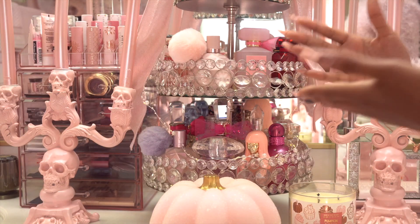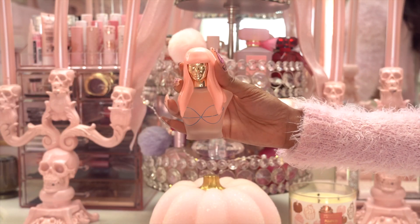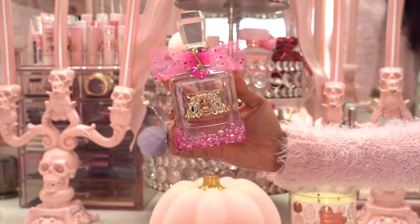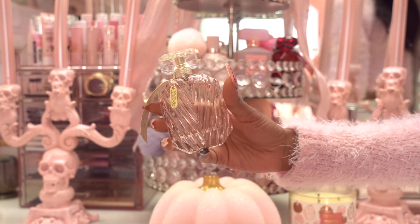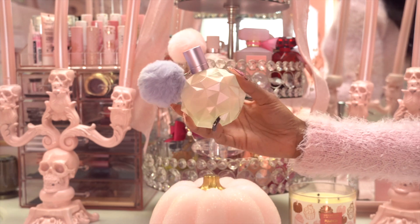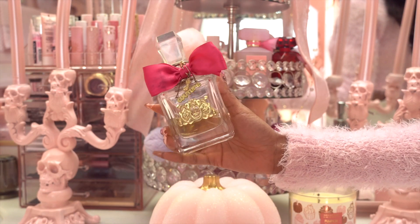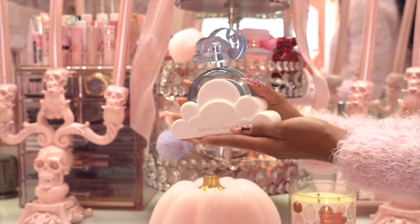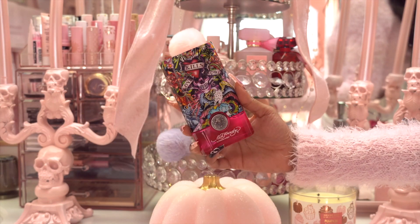Now we are on our final tray. I have Nicki Minaj's Pink Friday, Versace Bright Crystal, Juicy Couture Lead Bubbly, Britney Spears Fantasy, Victoria's Secret Bombshell Celebration, Ariana Grande's REM — I love this bottle — Ariana Grande's Moonlight — such a pretty bottle — Juicy Couture Viva La Juicy, True Religion by True Religion — so pretty — Ariana Grande's Cloud — again that really pretty extravagant base — and last but not least, Hearts and Daggers by Ed Hardy.